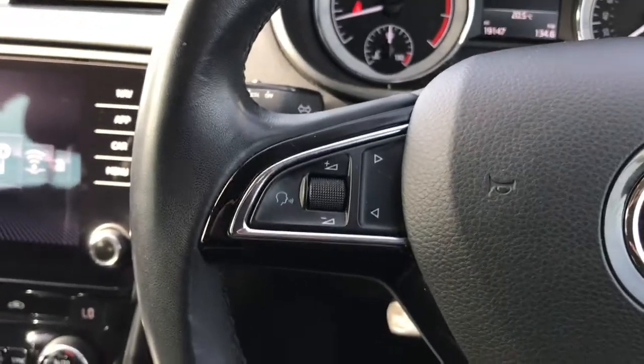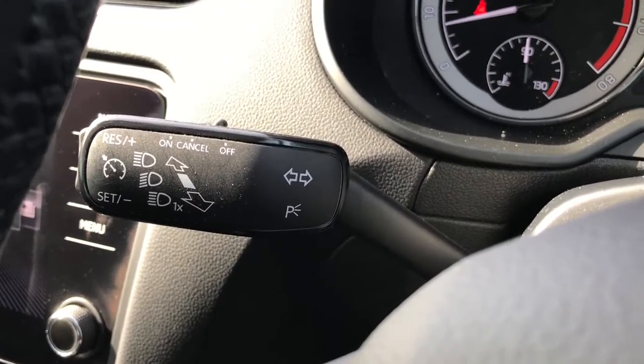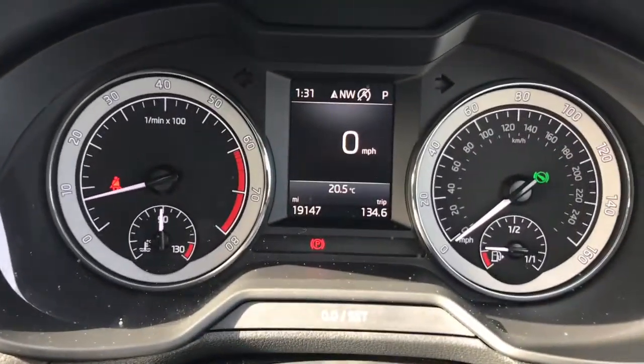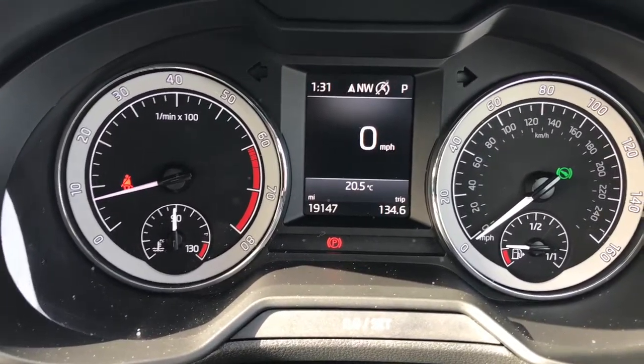You've got your multifunctional steering wheel here. You've got your audio controls on the left as well as your display controls on the right. You've also got your cruise control just behind your steering wheel — always nice to have, especially if you're doing those long journeys. It's on 19,147 miles which is very good mileage for this vehicle.